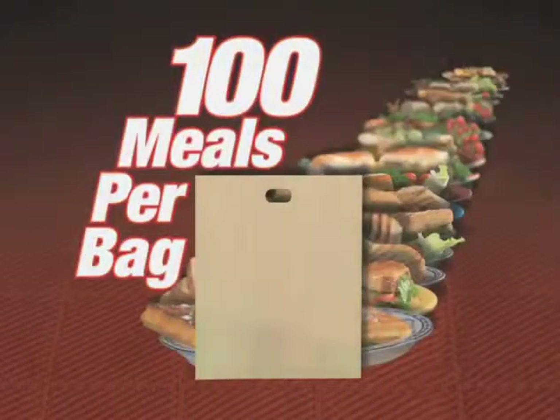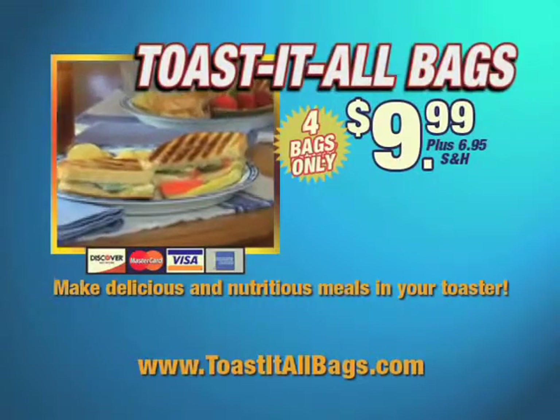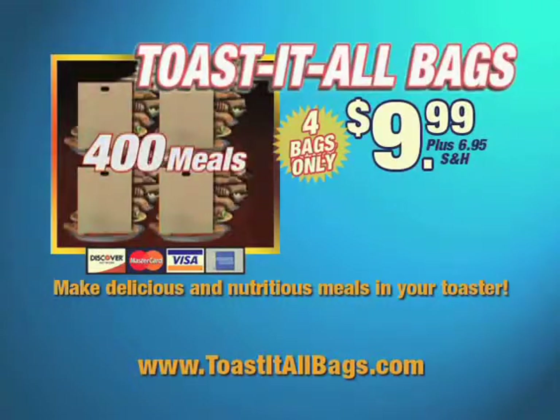Each bag can accommodate up to 100 different meals. To get hot and healthy restaurant sandwiches like these for a family of four, you'd pay over $20 for just one meal. But if you order four Toast-It-All bags now, you could make over 400 breakfasts, lunches, dinners, and snacks for just $9.99.